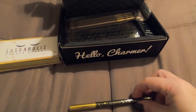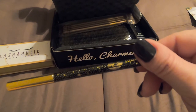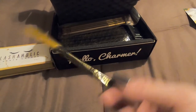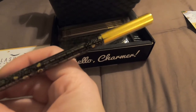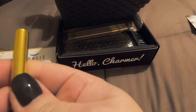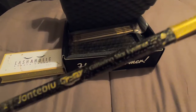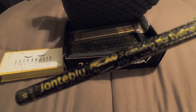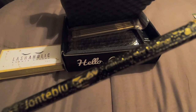The next thing we have is this eyeliner in gold. Oh, it's got the plastic on it still, but here's what it looks like. And this retails for $5.